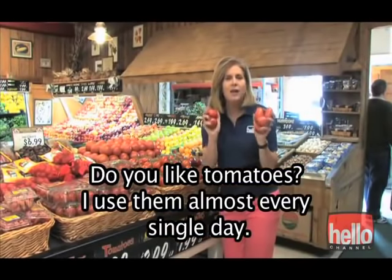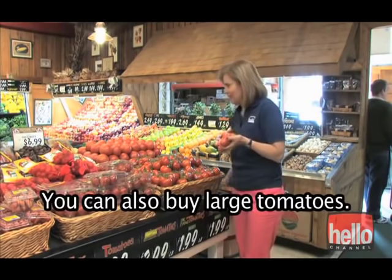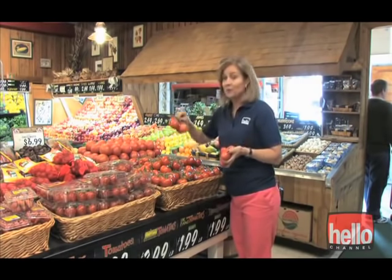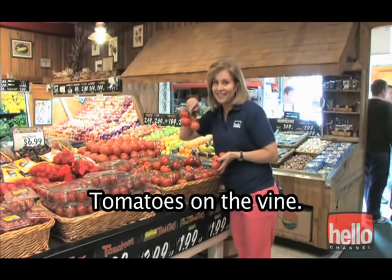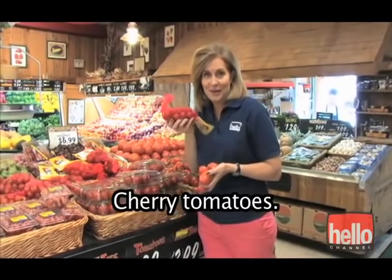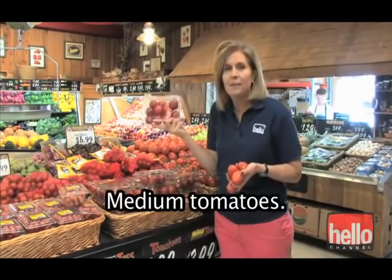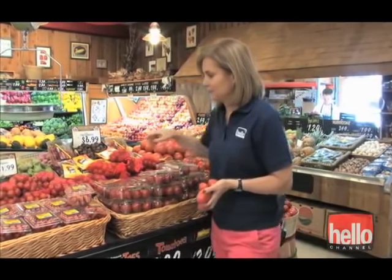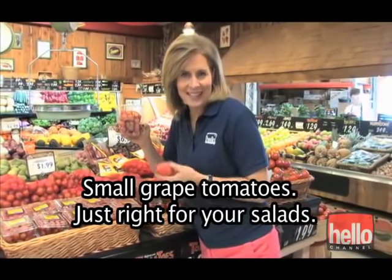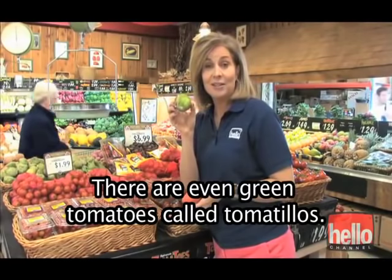Do you like tomatoes? I use them almost every single day. These are cooking tomatoes. You can also buy large tomatoes, tomatoes on the vine, cherry tomatoes, medium tomatoes, small grape tomatoes just right for your salads, and there are even green tomatoes called tomatillos.